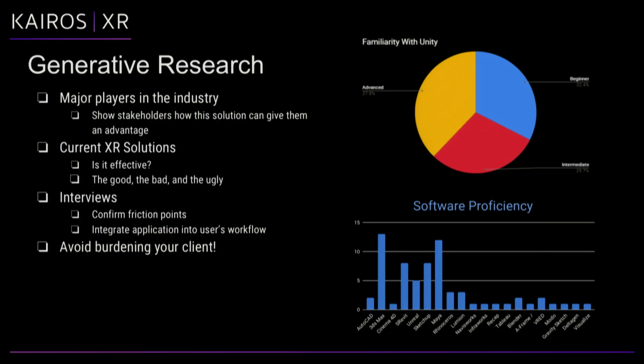The next step is generative research. Identify any competition that the client may have, then show that research to the stakeholders — it helps build confidence in what you're doing. Also look at whether there are any current XR solutions in the space. If there are, was it effective? If so, why? If not, why did it fail?